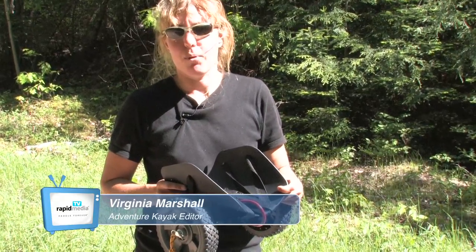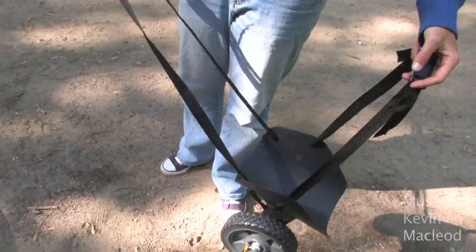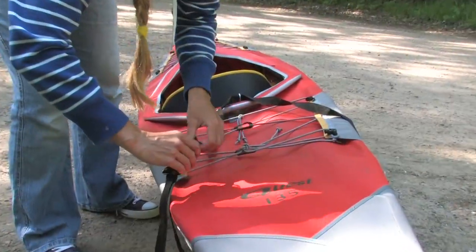The Stern Wheels from Quanten Engineering is a compact cart that supports one end of your boat while you tow from the other. The small size of the Stern Wheels cart means it stows easily into most touring or sea kayak hatches.